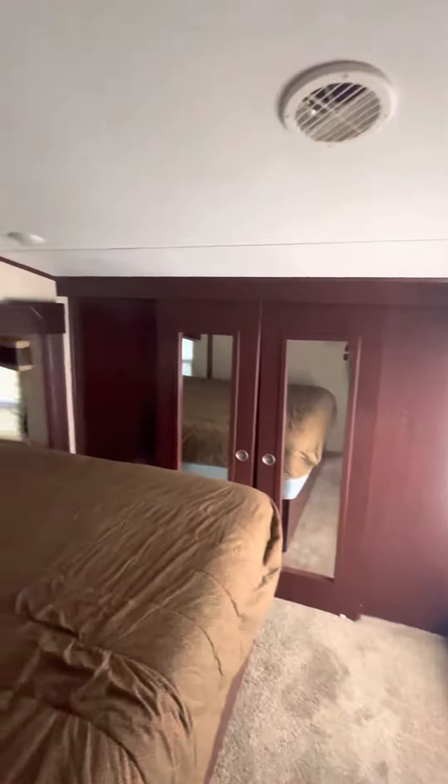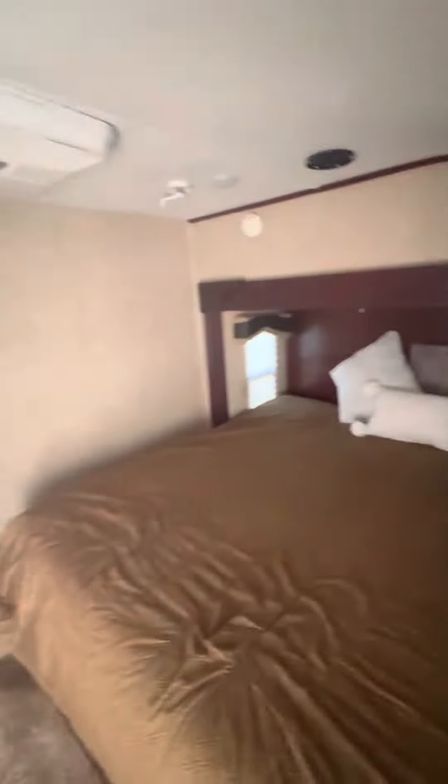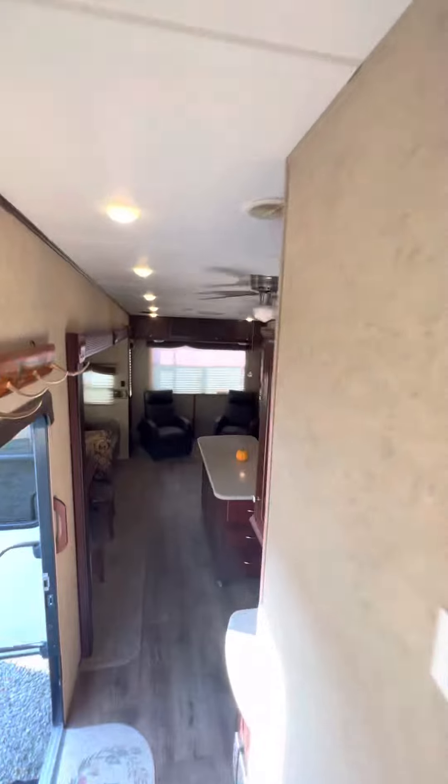Large Walk-In Closet. That is a true king-size bed. I forgot to mention it has two air conditioners.